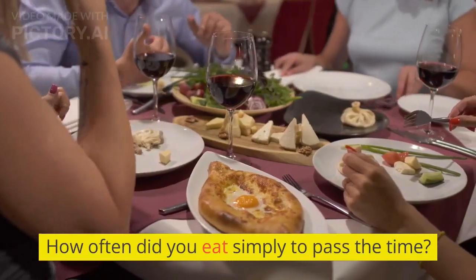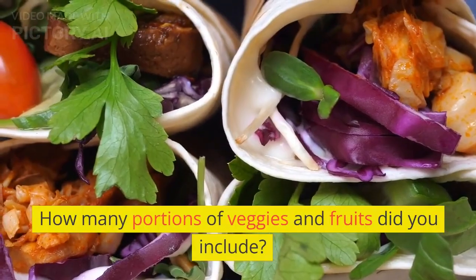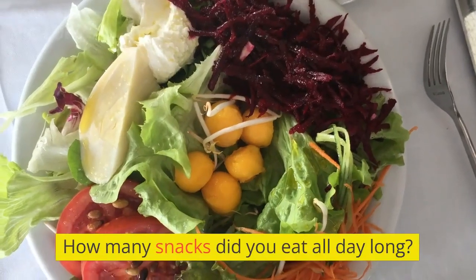How often did you eat simply to pass the time? How many portions of veggies and fruits did you include? How many snacks did you eat all day long?